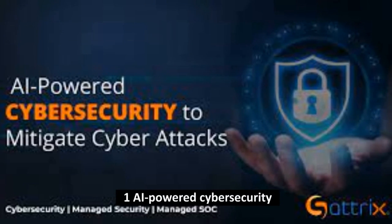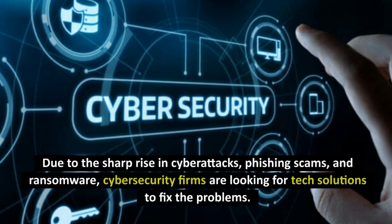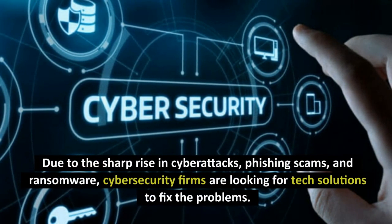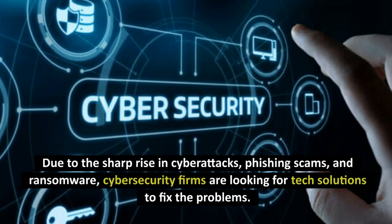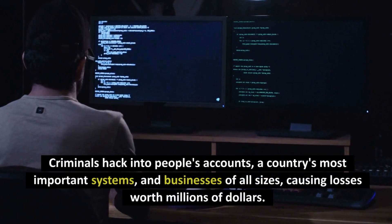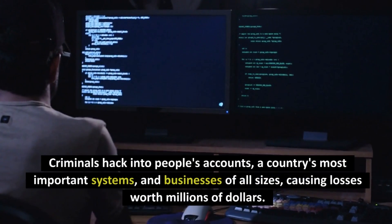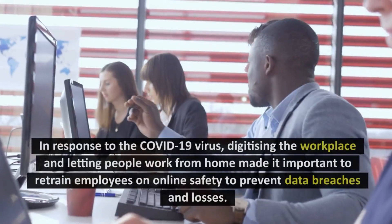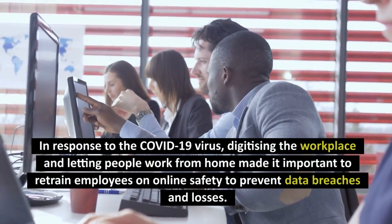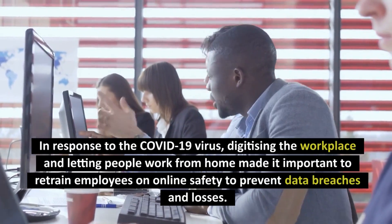Number 1: AI-powered Cybersecurity. Due to the sharp rise in cyberattacks, phishing scams, and ransomware, cybersecurity firms are looking for tech solutions to fix the problems. Criminals hack into people's accounts, a country's most important systems, and businesses of all sizes, causing losses worth millions of dollars. In response to COVID-19, digitizing the workplace and letting people work from home made it important to retrain employees on online safety to prevent data breaches and losses.